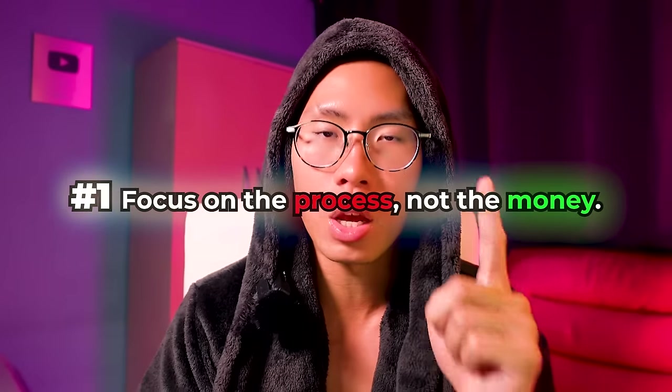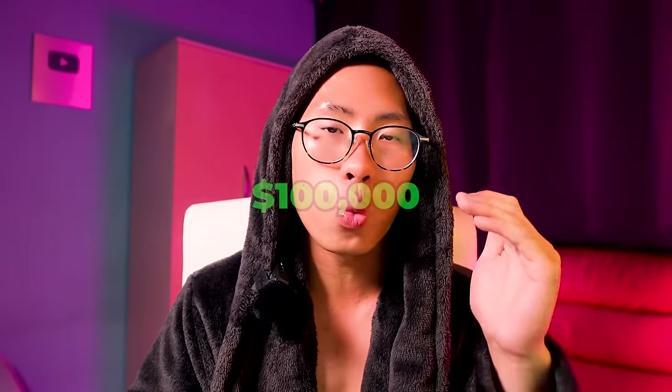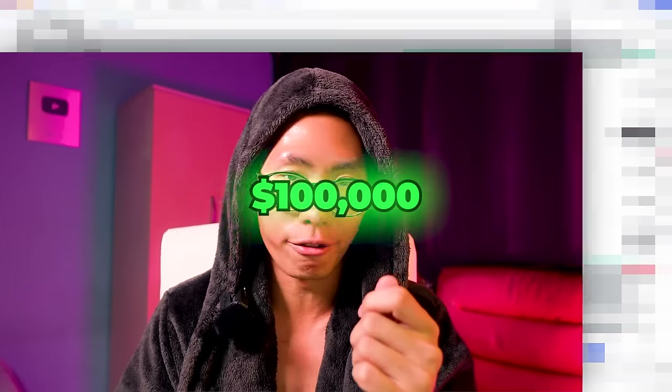Before you start, you must understand two core principles. Number one: focus on the process, not the money. You need to be patient and remember that at each stage you are learning, improving, and building confidence in your ability to trade. You are becoming a master at trading and learning how to manage prop firm accounts properly. Once you learn to manage these accounts correctly, the sky is your limit — you'll be able to stack accounts on top of each other.